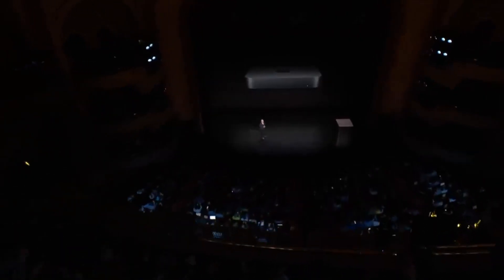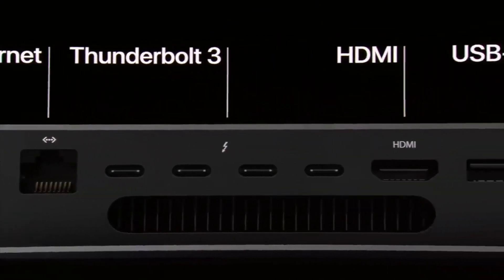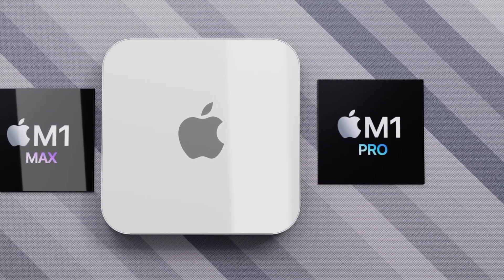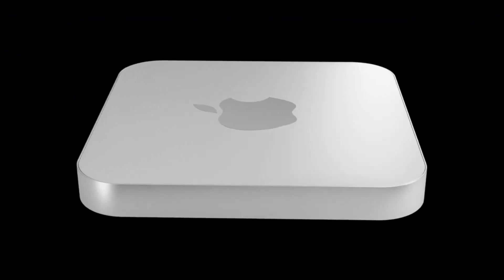Overall the design has remained the same for about 10 years now. The great news is Apple is looking to make a whole new design for the Mac mini, based on the renders you're seeing right here. Apple will also be putting in a more powerful Apple Silicon chip than the M1 that we currently have.